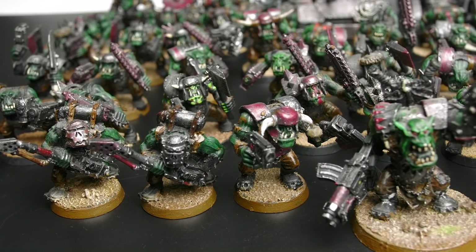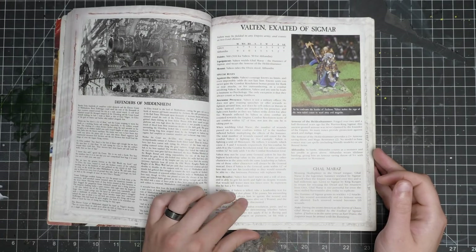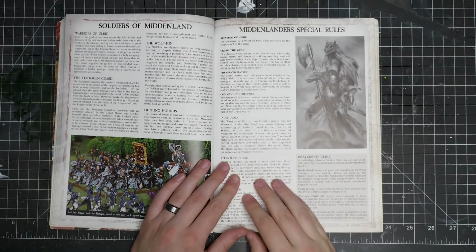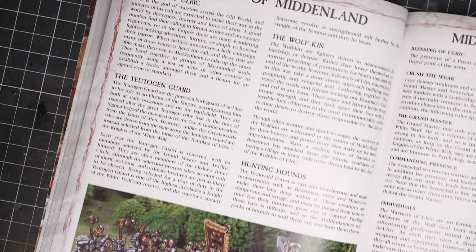From there I moved on to Warhammer Fantasy Battle. Fantasy, as it was often shortened, had a certain mythos about it. Of the three games that Games Workshop supported at the time, it was the most complicated. And to my 12-year-old brain that meant I had to play it, because even then I was a tryhard and had to steep myself in complicated tactics. Storm of Chaos came out and I was all about the Middenheim army. They had a special rule called Crush the Weak which allowed them to be more effective against units that had a low leadership value. How awesome is that?